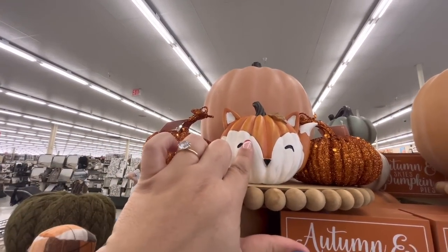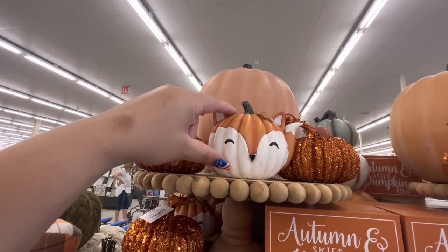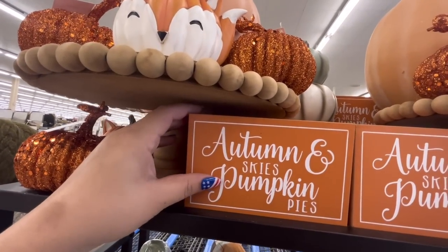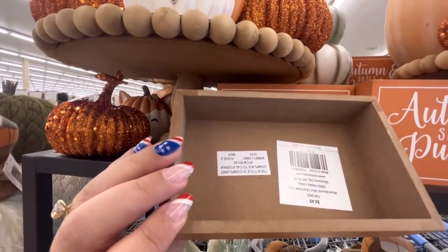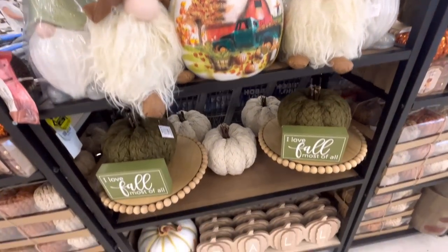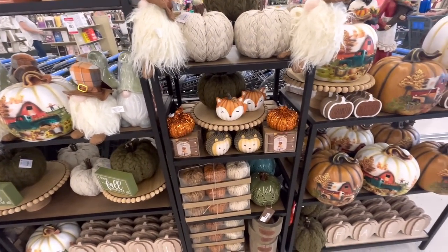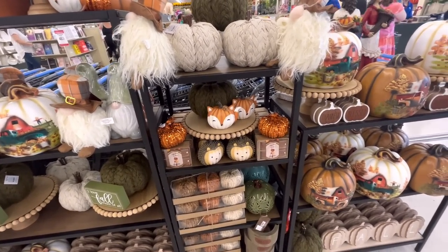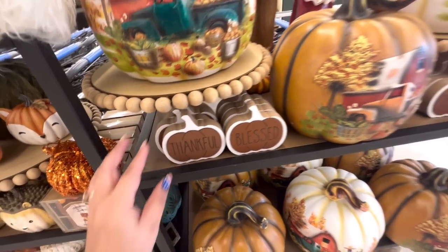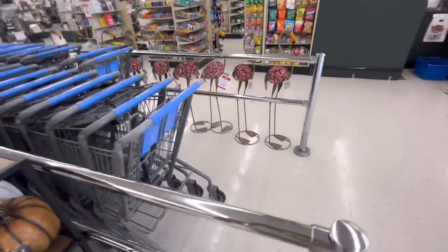I have my big fox pumpkin, so this could be the baby to match it. 'Autumn Skies and Pumpkin Pies' sign — $4.49, cute. I love fall most of all. I love Christmas most of all, but Halloween and fall are close to it. These cute pumpkins are $2.99.